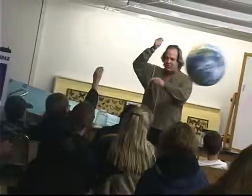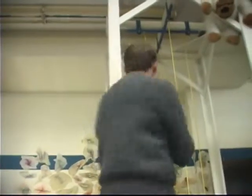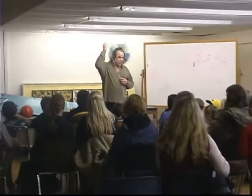Hi. Welcome to the Headwater Science Center. We're a grassroots, non-profit, informal science education institution. The whole idea here is to make science and technology accessible to everybody, regardless of age or background.